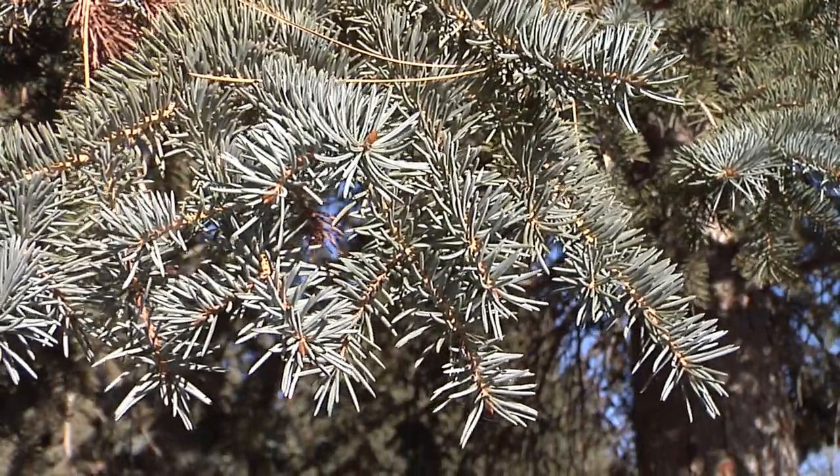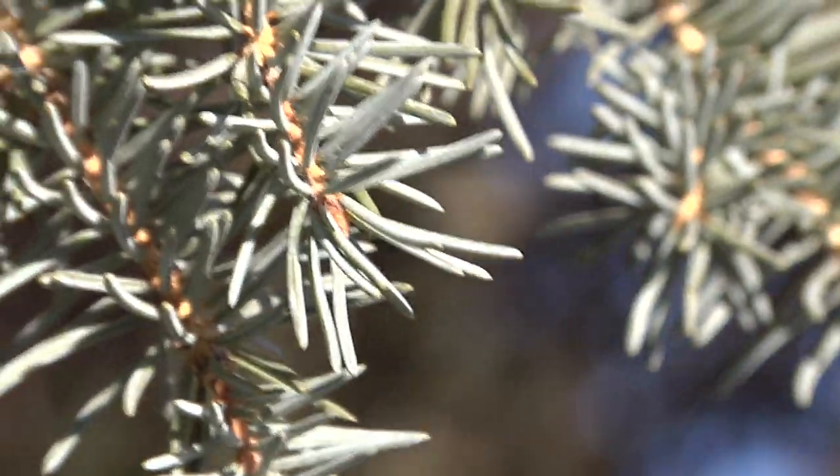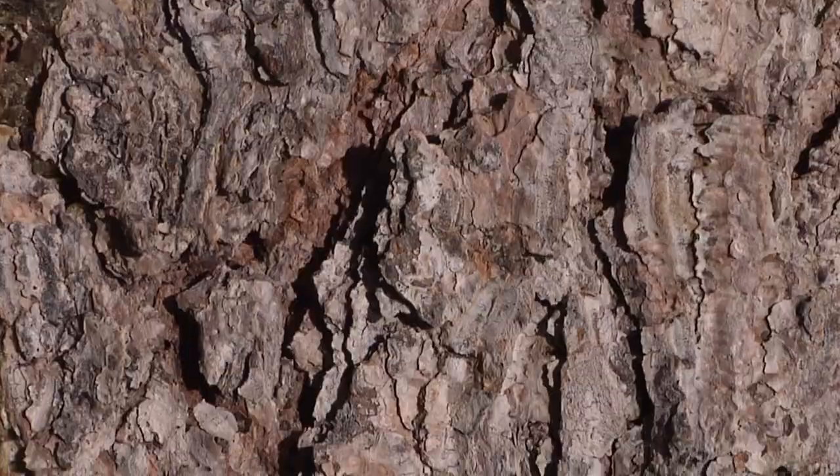Wood from the Engelman spruce is harvested for paper making and general construction. Although this tree can be full of unsightly knots, much of the wood is ground and used in pressed wood products.